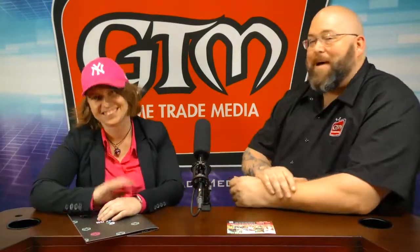Hey gamers, welcome back. Rick here with Game Trade Media here at PAX Unplugged. We are just plugging away. I've got Laura from Game on Tabletop.